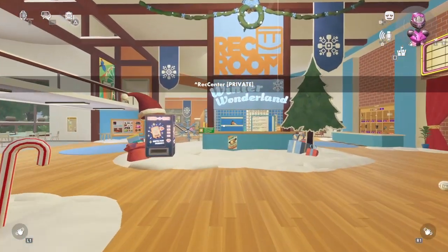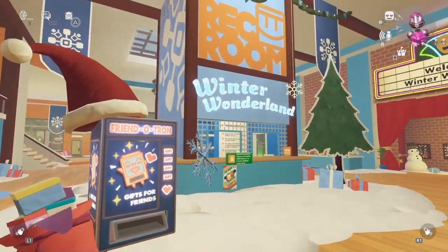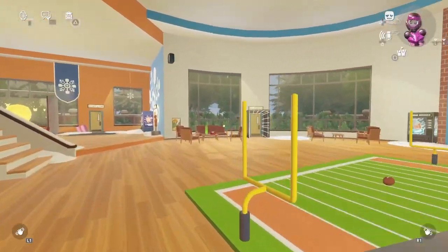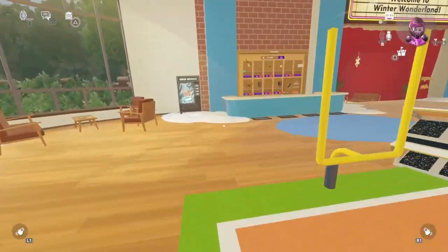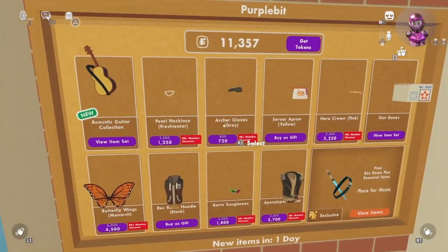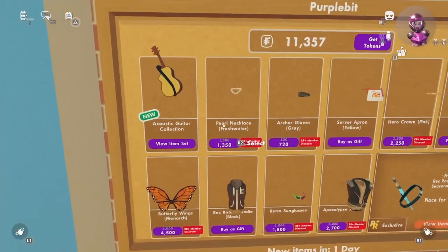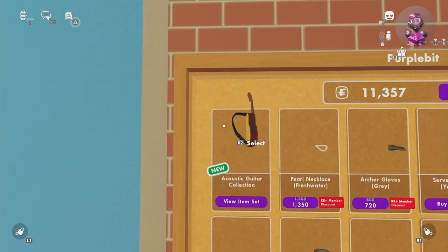We are at the rec center and as you guys can see, the rec center is still winter themed. I have no idea why — it's been almost a month after winter.